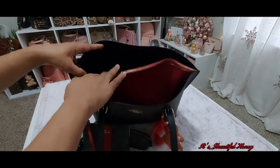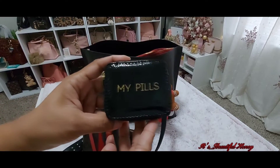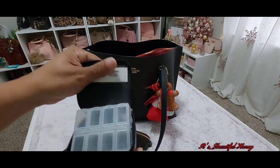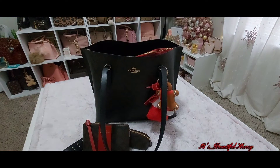Moving along to the back section, I have this little pill case — I got this from the At Home store. Right now I don't have anything in here, but I usually put my medicines in here: Tylenol, allergy pills, whatever other meds I may need at the time.